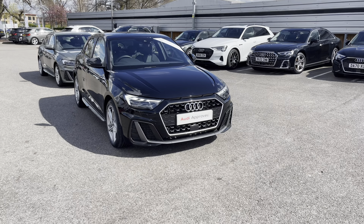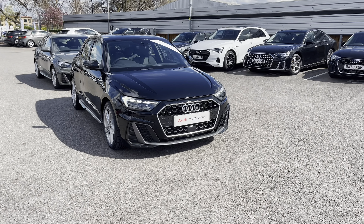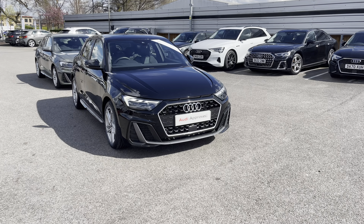If you want to take this A1 for a test drive or you're looking for a personal finance quote, please call us on 01270 864 084. We look forward to seeing you soon.